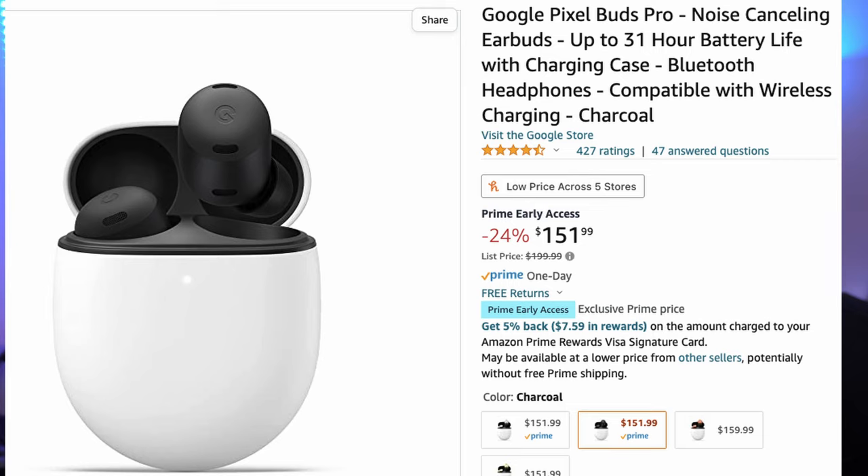Our first story of the day: if you've been living under a rock, today is Amazon Prime Day, and with Prime Day there's a whole bunch of crazy deals going on. We'll talk about Pixel Buds Pro, because those are some of my favorite earbuds right now. You can get them for $151 on Amazon — link down below. Some of my favorite earbuds, maybe top one or two, especially on the Android side. So check them out if you're thinking about getting them.